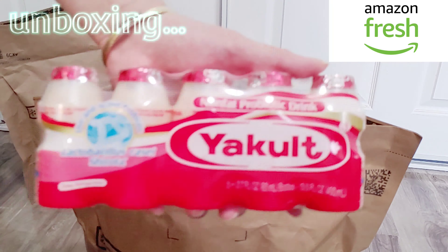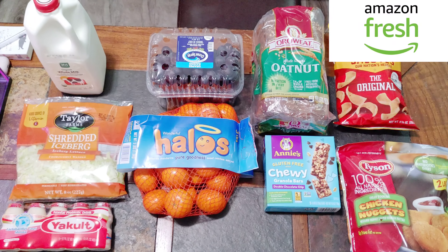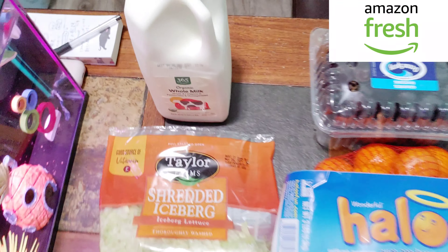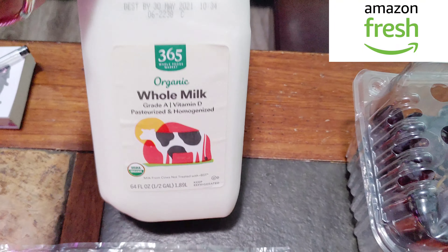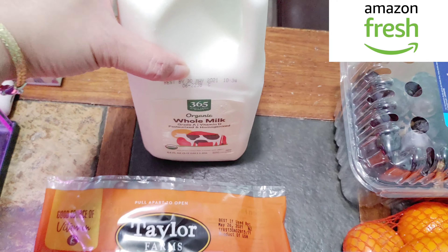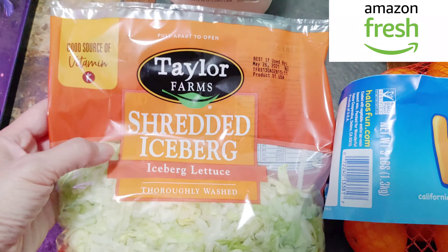Here is the grocery that I bought from Amazon Fresh. Let me go over. First, I got whole milk. I have some cereal so I can eat with milk, and shredded iceberg lettuce.